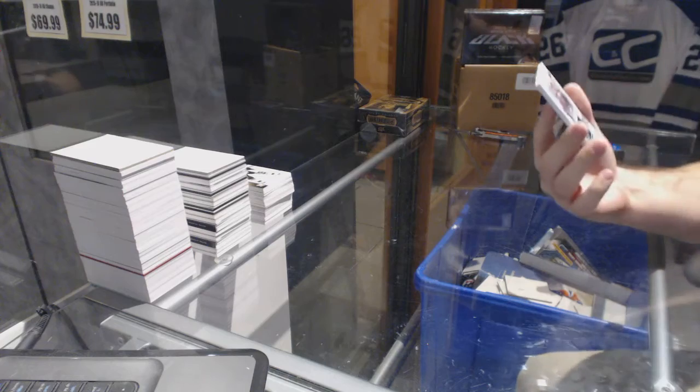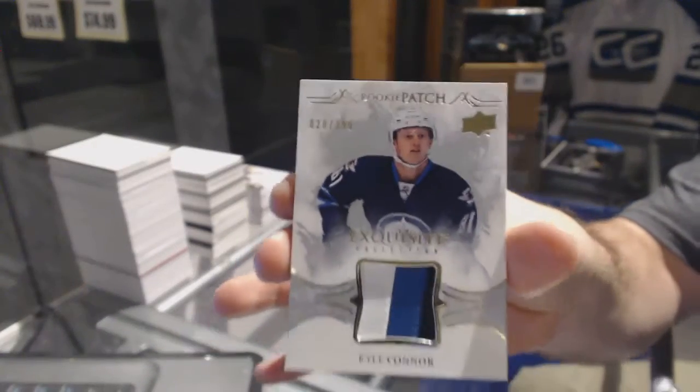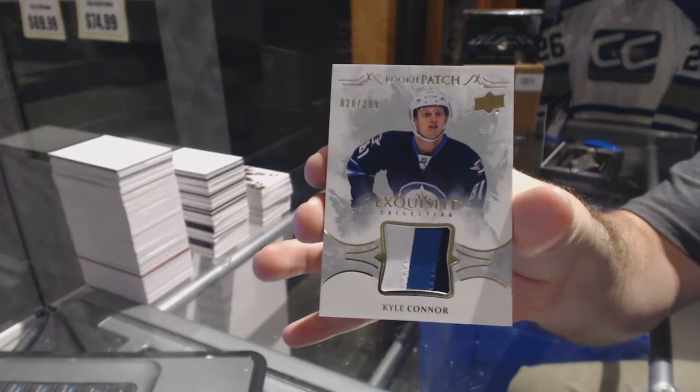We've got number 299, three-color exquisite rookie patch for the Winnipeg Jets — Kyle Connor.